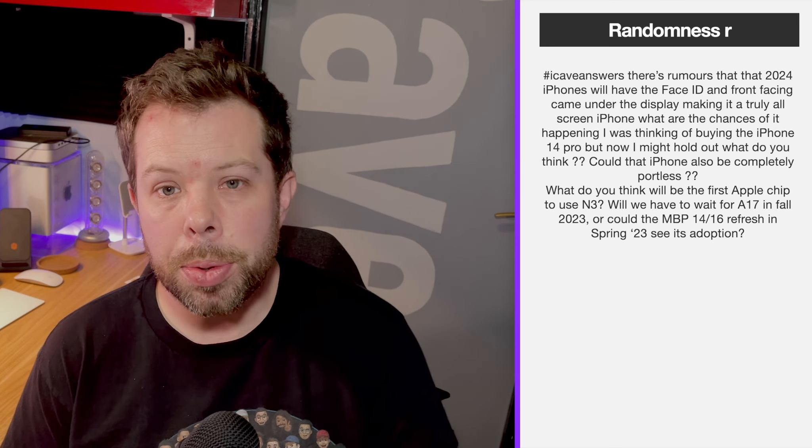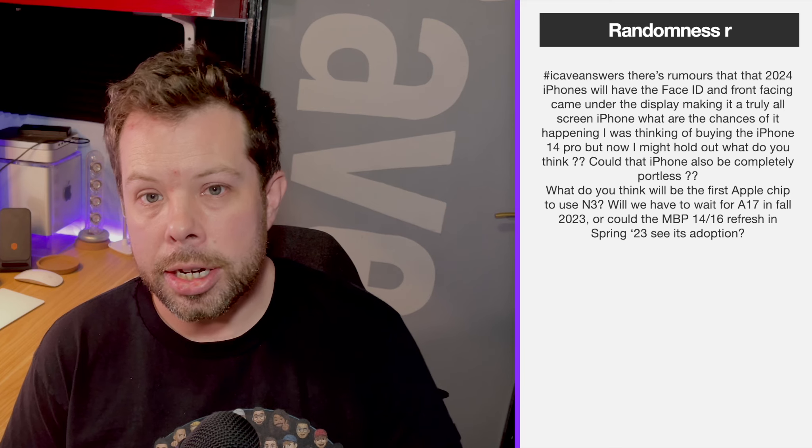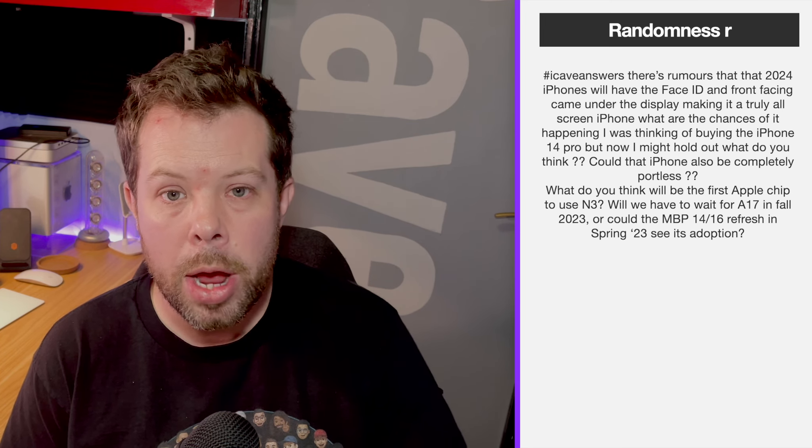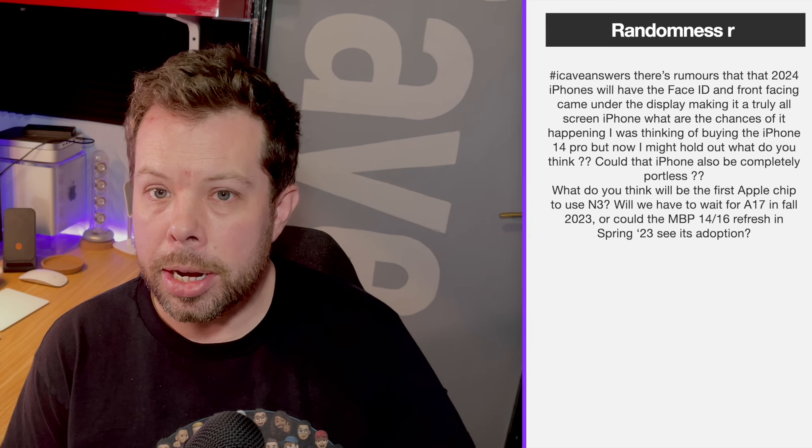Randomness R also asks: there are rumors that 2024 iPhones will have Face ID and the front-facing camera under the display, making a truly full-screen iPhone. What are the chances? They were thinking of buying the iPhone 14 Pro but might hold out. So we're talking about the iPhone 16 here. My advice: go for the 14 Pro now. I wouldn't hold out on something that may just be a rumor. I don't think we're going to see under-display cameras or under-display Face ID anytime soon.